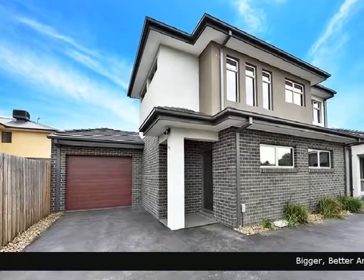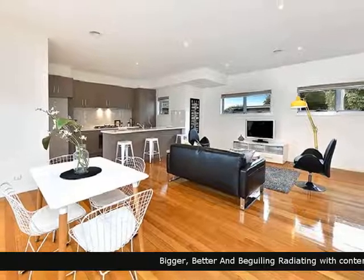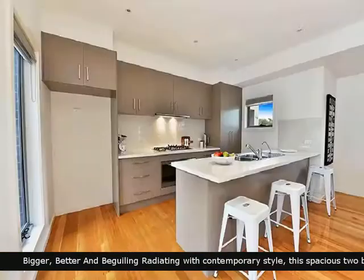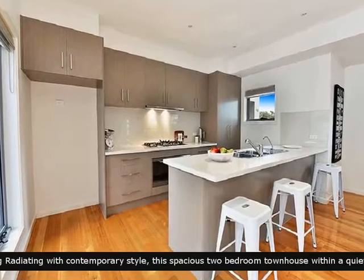Barry Plant presents to you this great opportunity. An opportunity has arisen to secure this excellent piece of real estate. This property boasts a stylish kitchen with quality appliances complementing this home.